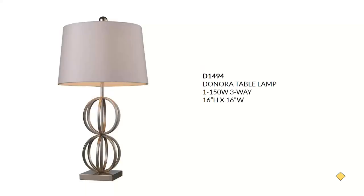Next we have the Donora table lamp in silver leaf with the Milano off-white shade. Sticking with that glam luxe transitional styling, this also has a three-way 150-watt bulb. It is available in an LED version with floor lamps available as well, and also in Philips Hue-friendly versions. This will sell for around $280.